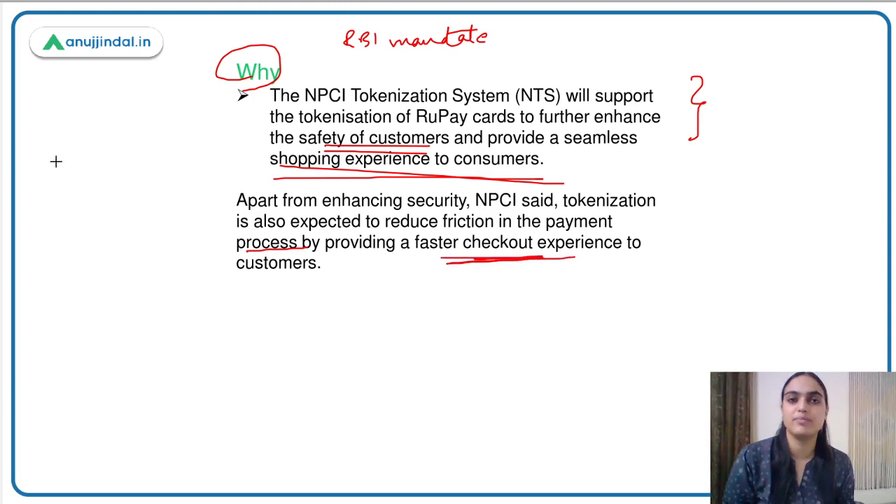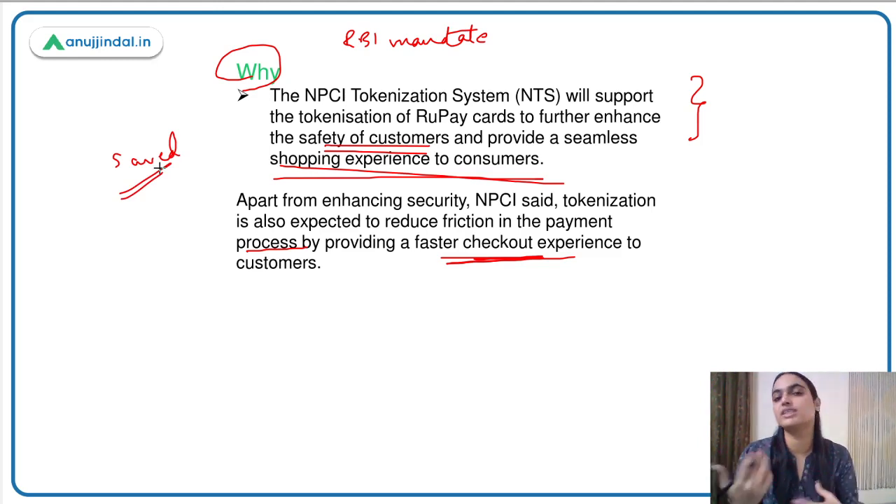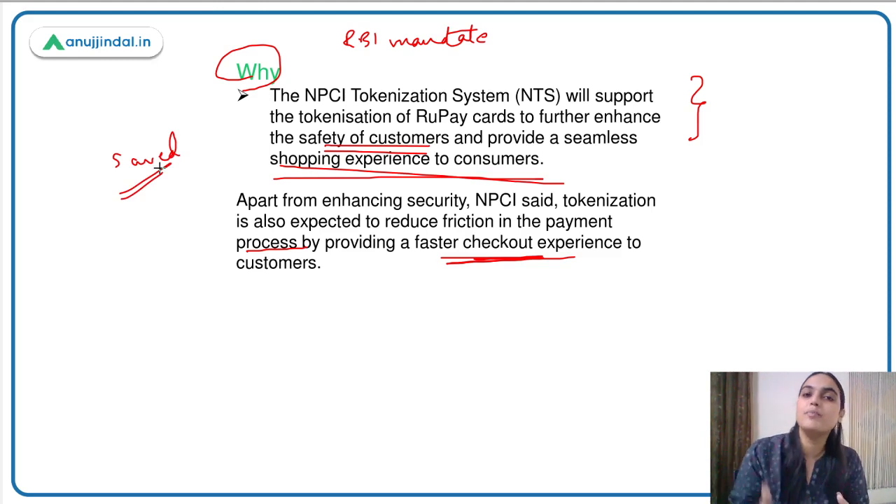You might think that now when we make a transaction, our card details get saved, and next time we'll have to enter them again. But you don't need to enter the details. Although aggregators or merchants are not able to save your data, the tokenization system created by NPCI means your card details will be saved with card issuers or card payment networks. A tokenized reference number will be saved by merchants, linked to your data, but it will not be misused. The checkout experience will be seamless.